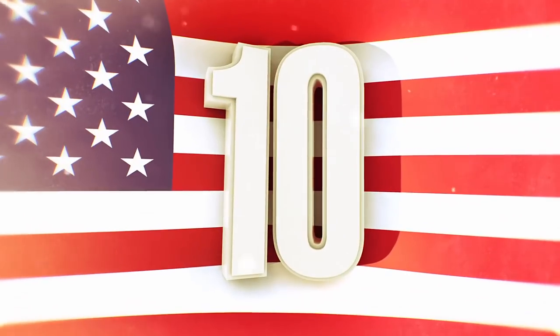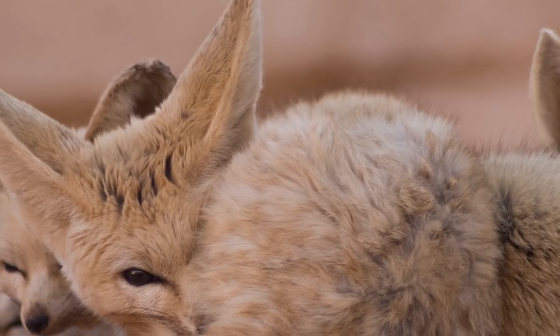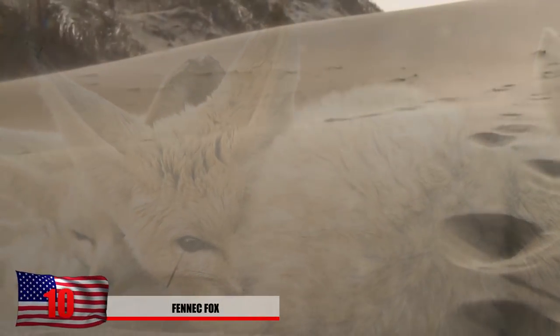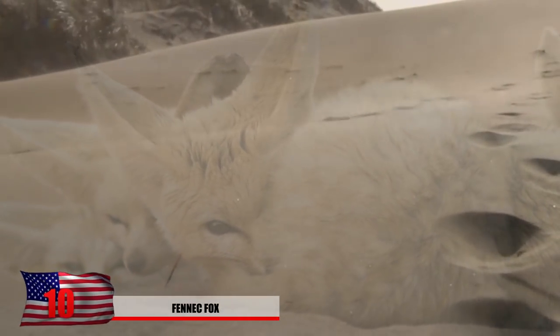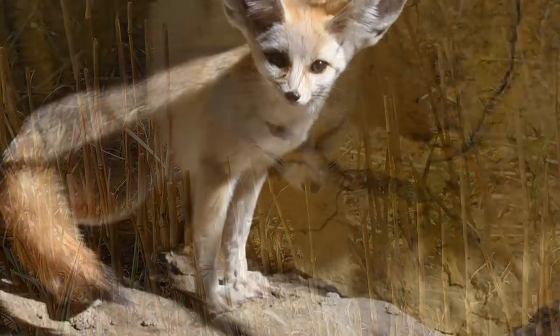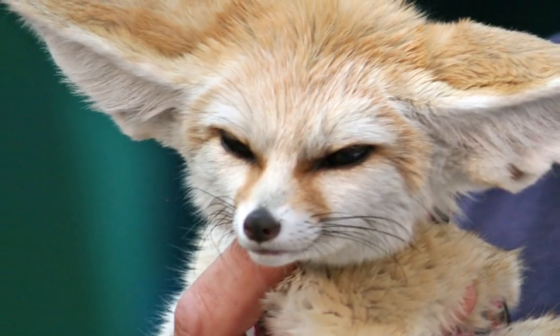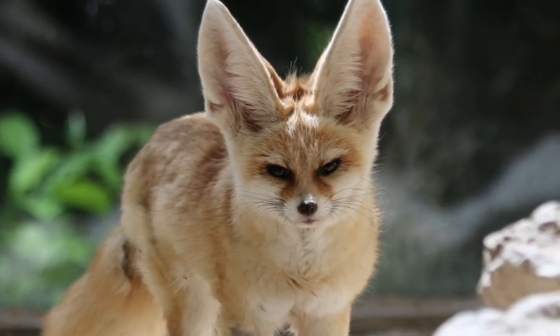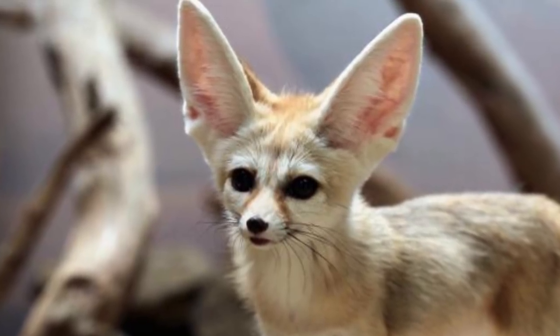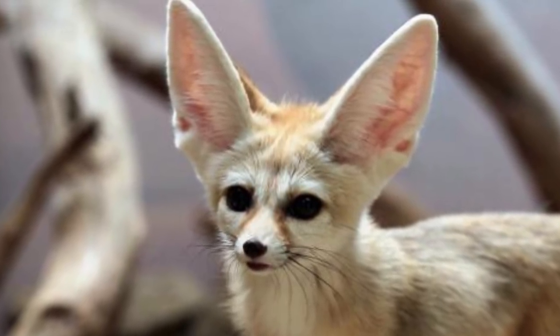Number 10 – The Fennec Fox. This nocturnal fox can be found in the hot deserts of the northern African Sahara. However, they might be hard to spot as their light brown and white fur coloring tends to blend into their environment. These petite foxes are also the smallest species of all canines. Their most distinctive feature has to be their large ears, which allows them to hear better, especially when catching bugs or tiny mammals. These oversized ears are loaded up with lots of blood vessels, allowing the animals to dissipate excess body heat.